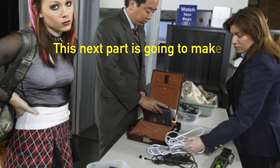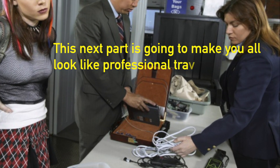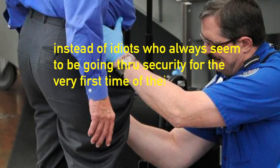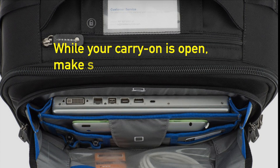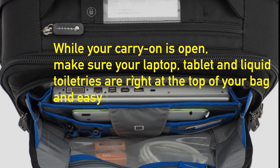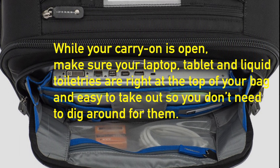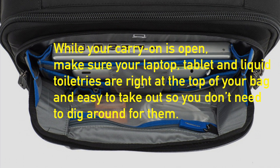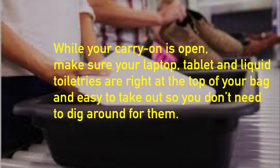This next part is going to make you all look like professional travelers, instead of idiots who always seem to be going through security for the very first time of their lives. While your carry-on is open, just make sure your laptop, tablet and liquid toiletries are right at the top of your bag and easy to take out so you don't need to dig around for them.